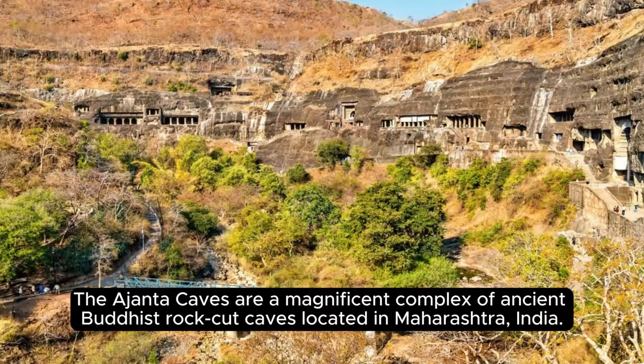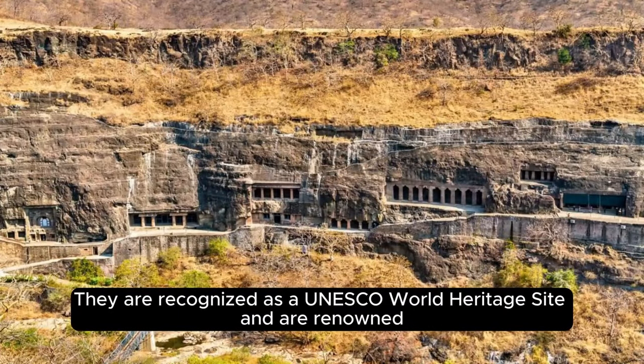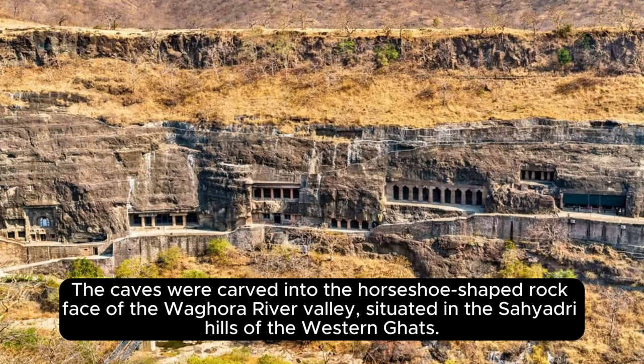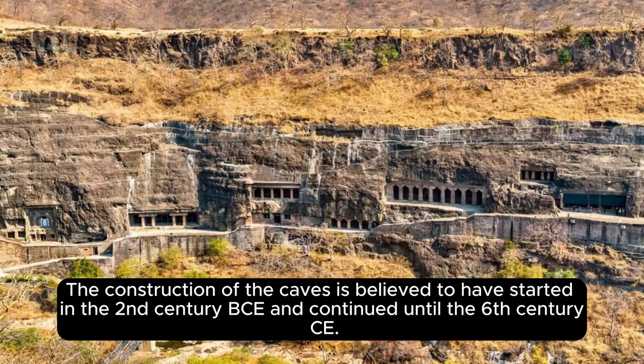The Ajanta Caves are a magnificent complex of ancient Buddhist rock-cut caves located in Maharashtra, India. They are recognized as a UNESCO World Heritage Site and are renowned for their exquisite rock-cut architecture, intricate sculptures, and vibrant mural paintings. The caves were carved into the horseshoe-shaped rock face of the Waghora River Valley, situated in the Sahyadri hills of the Western Ghats. Construction is believed to have started in the 2nd century BC and continued until the 6th century CE.